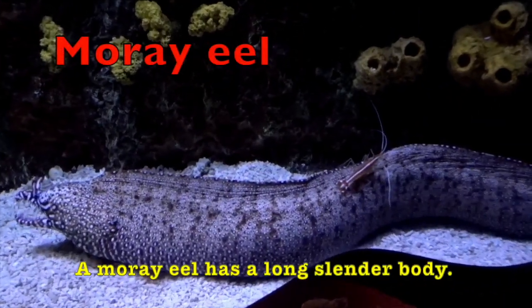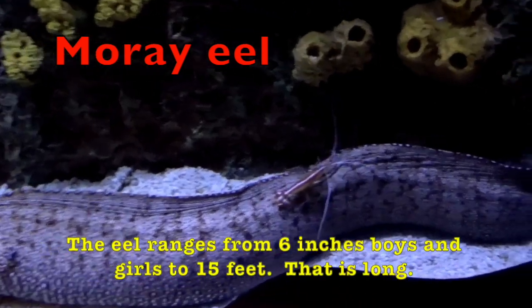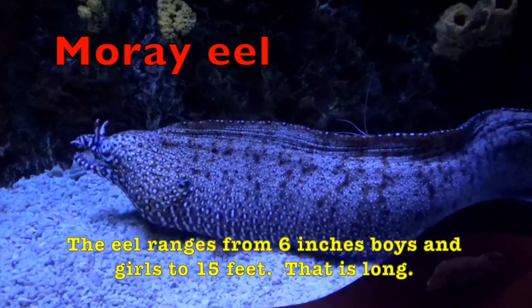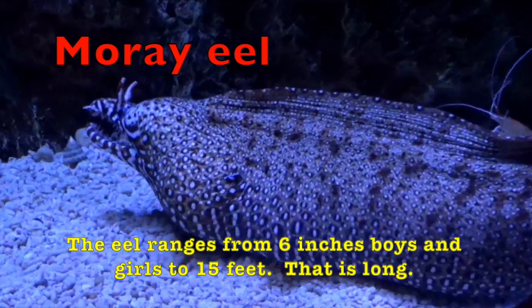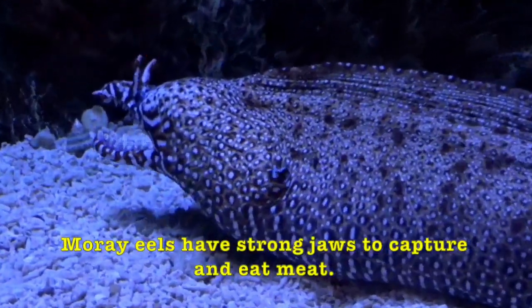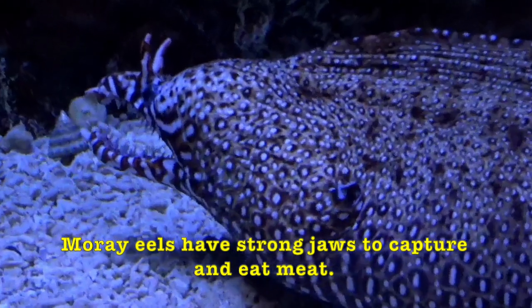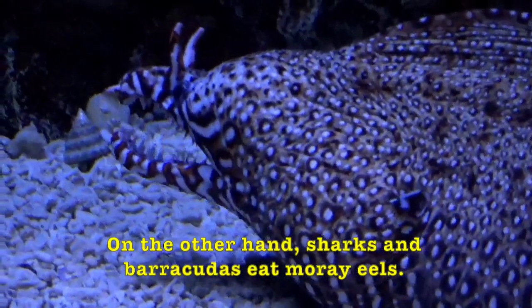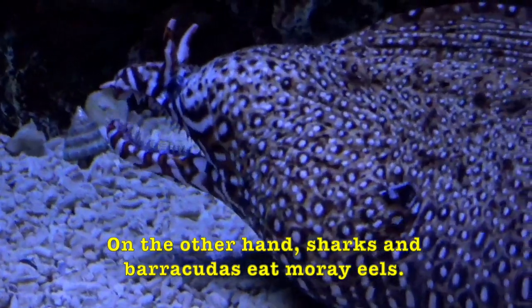A moray eel has a long slender body. The eel ranges from 6 inches, boys and girls, to 15 feet, and they eat meat. That is long! Moray eels have strong jaws to capture and eat meat. On the other hand, sharks and barracudas eat moray eels.